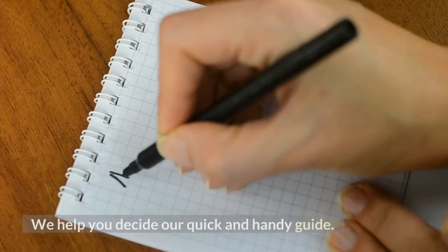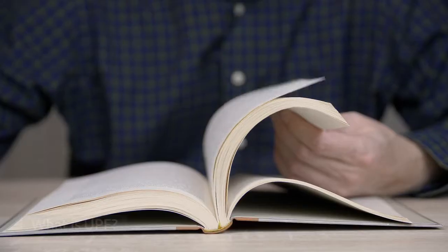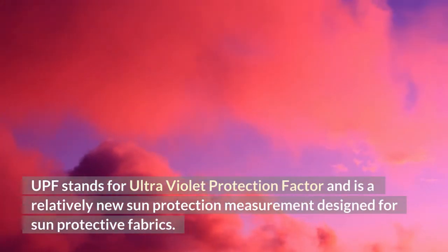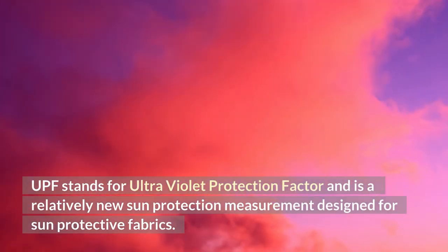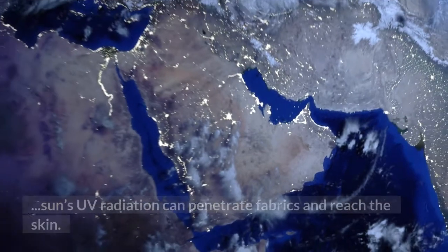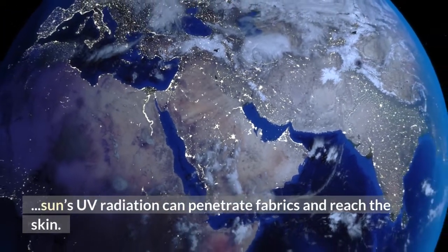Here is our quick and handy guide. What is UPF? UPF stands for Ultraviolet Protection Factor and is a relatively new sun protection measurement designed for sun-protected fabrics. It is a grading system that states how much of the sun's UV radiation can penetrate fabrics and reach the skin.